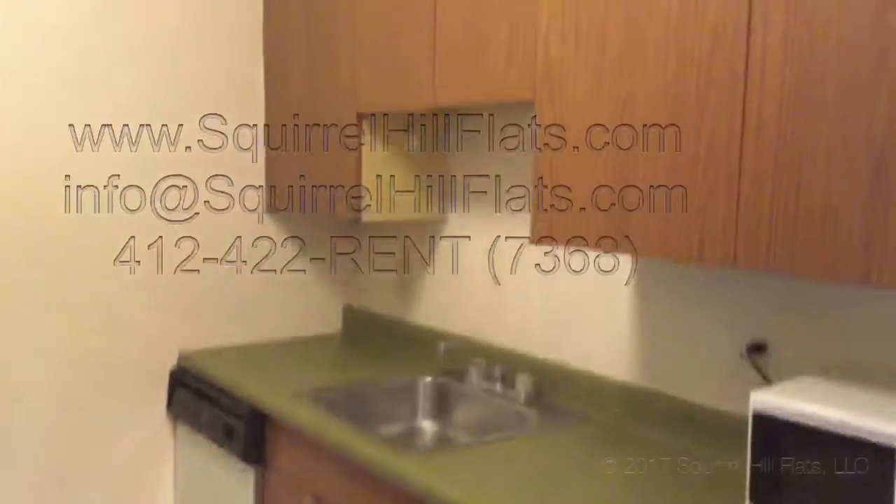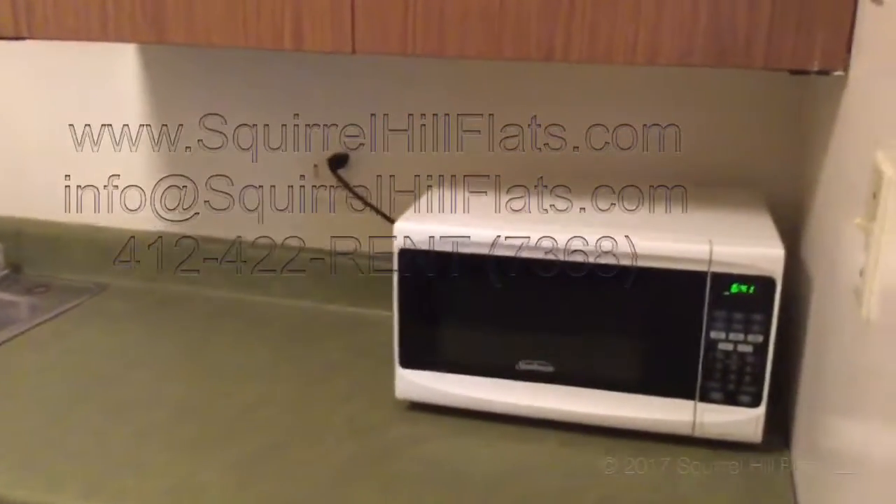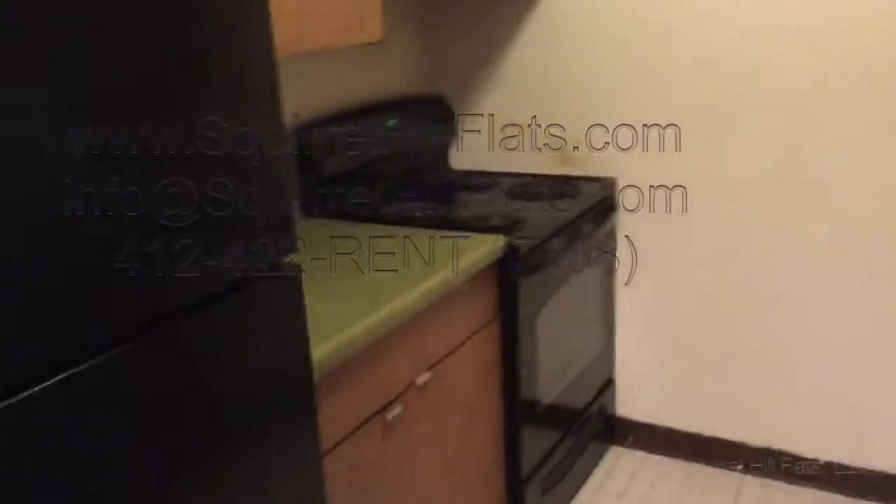Here's all the closets and the hallway, and here's the kitchen. It comes with a dishwasher, and this apartment also has a microwave. The stove is brand new, as is the refrigerator. Here's the kitchen — good space and good counter space as well.